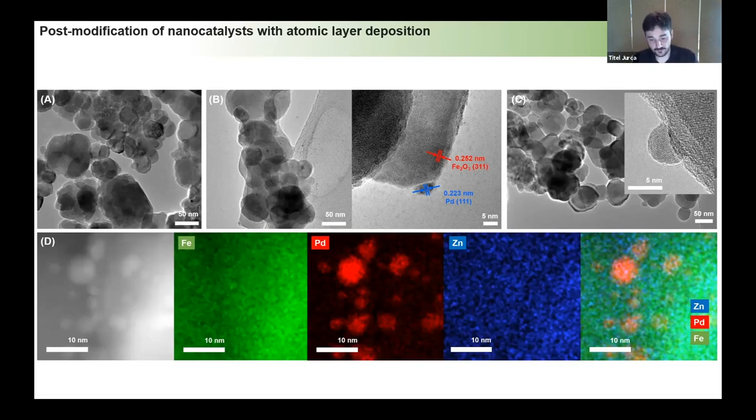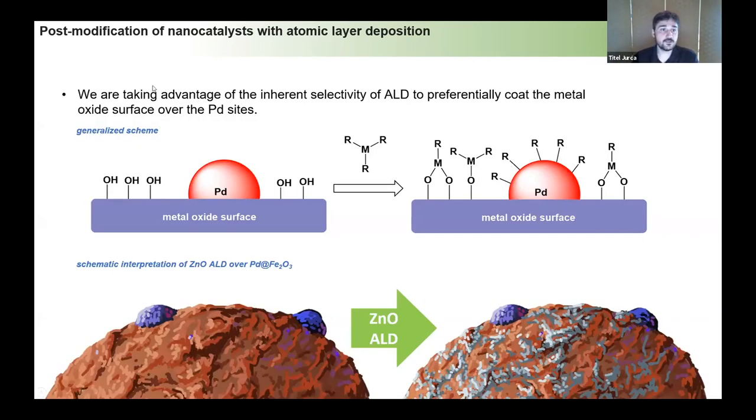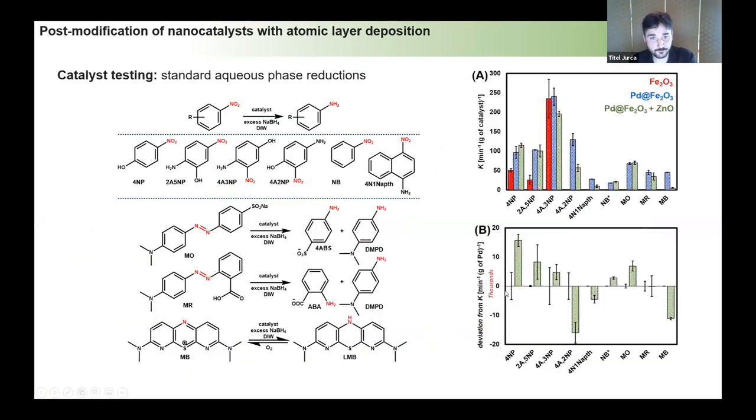Why zinc oxide? The process for growing it is well known, well behaved, and it is catalytically inert for the system we're looking at — it's essentially just a filler. During ALD, we get preferential growth on terminal OH groups on the metal oxide surface, while the residual ligands from the dosing molecule poison the palladium surface. So while zinc oxide grows on the iron oxide, the palladium is largely inhibited in the early cycles, leaving the palladium sites essentially unaffected.